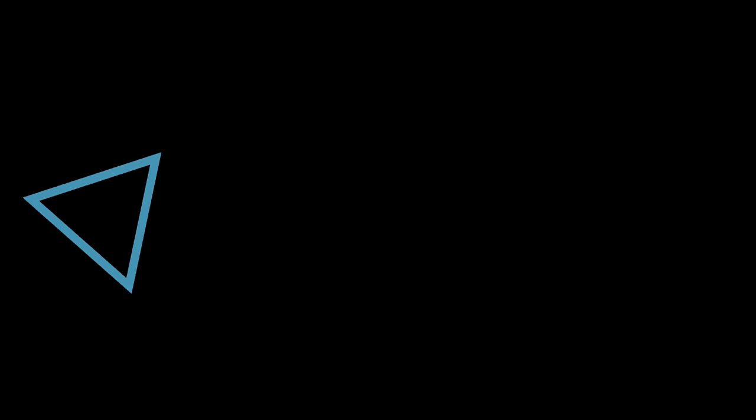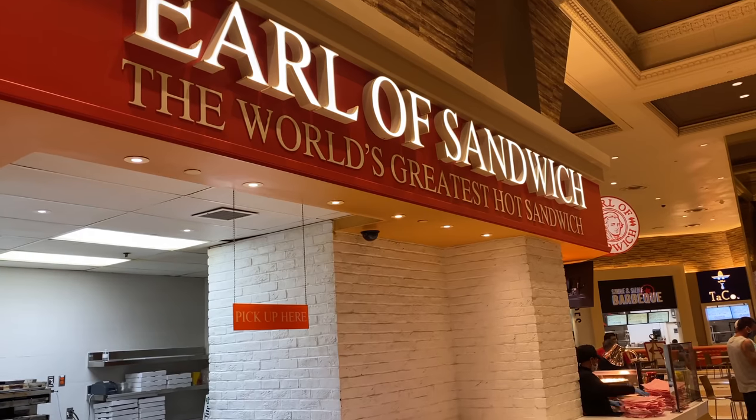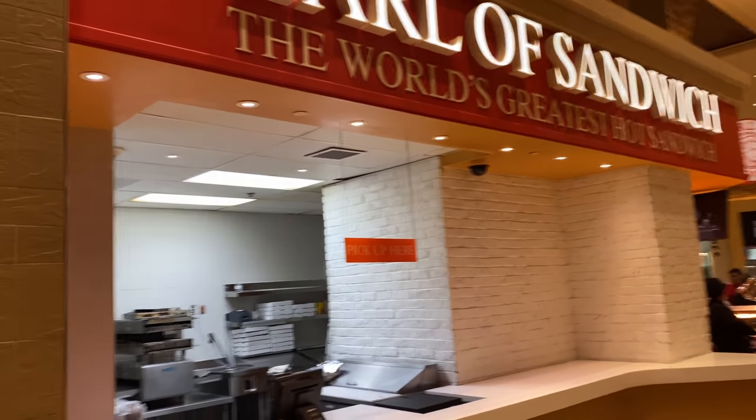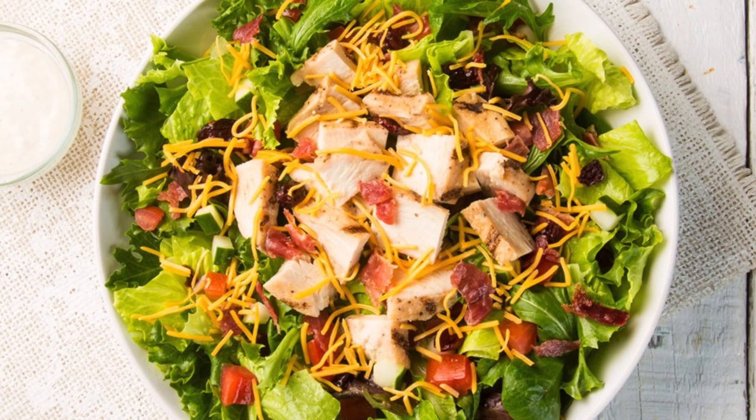If you want a delicious sandwich for under $10, check out Earl of Sandwich, found at either the Miracle Mile Shops or Caesars Palace. Earl of Sandwich is definitely one of the best cheap eats on the Las Vegas Strip — their sandwiches are amazing, both hot and cold. Their salads are also fantastic; one favorite is the Thai chicken salad with extra dressing, and the ingredients are always spot-on fresh.